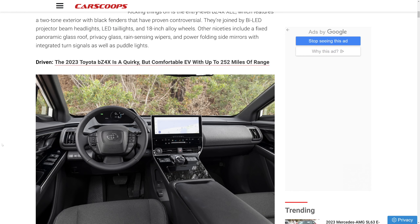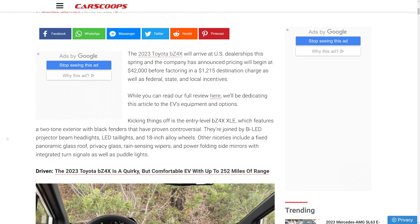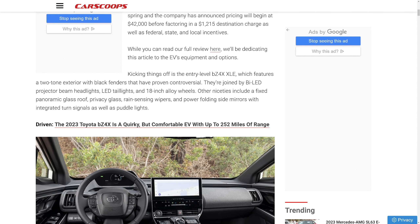I've talked about the BZ4X in my other videos before, so make sure to check those out. In this video we're covering price, trims, and colors. The range is a little meager — 252 miles — but when you factor in the price they're asking, it's pretty good.